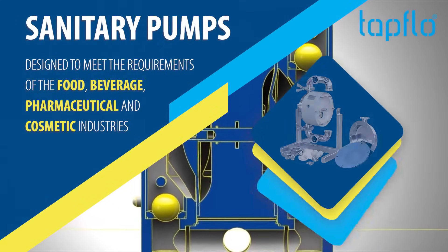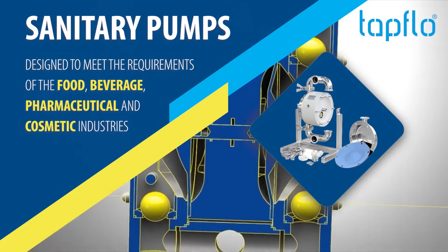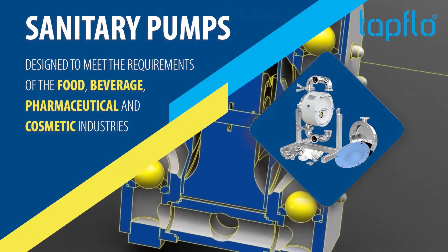Sanitary Pumps — designed to meet the requirements of the food, beverage, pharmaceutical and cosmetic industries.